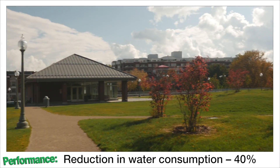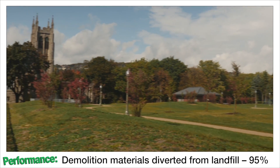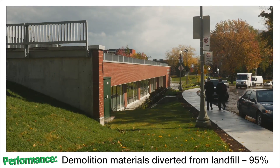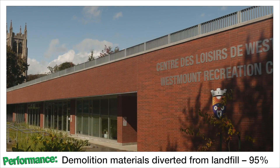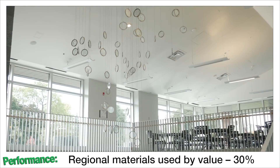We basically put the rinks in the highest part of the slope, which allowed us to integrate the green roof as a natural extension of Westmount Park to the north, and as we went down the slope it also allowed us to add light where we needed it.